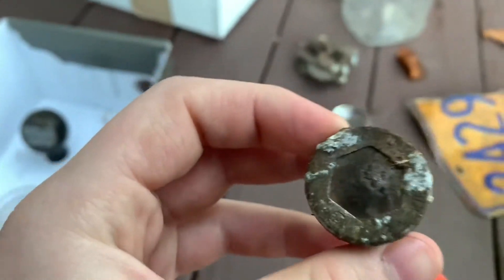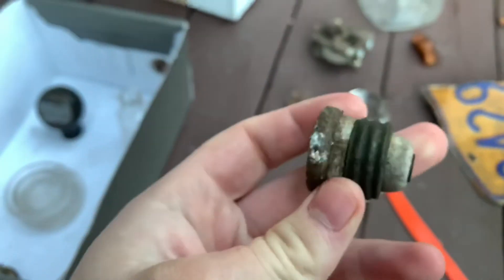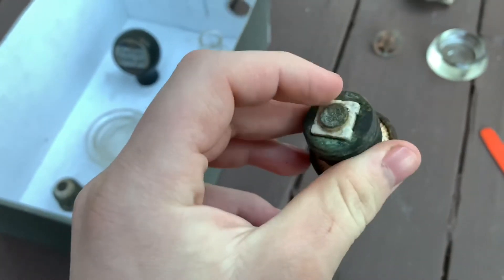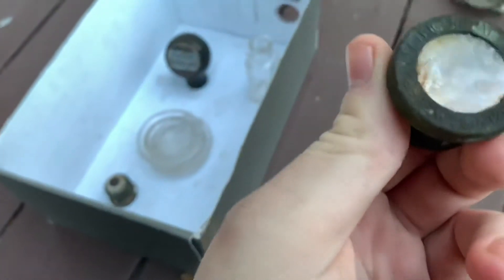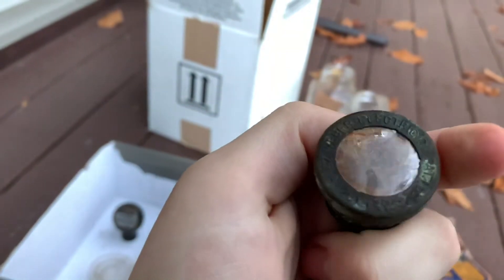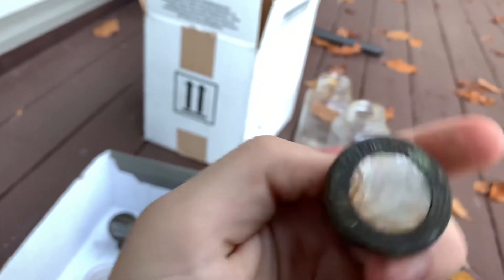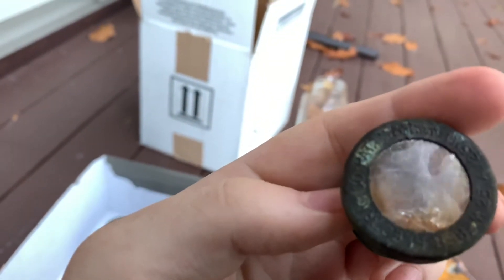Then there's this fuse — I can't tell what it says though. And here's a strange fuse. This is from the older spot where I got an 1890s bottle, but this is probably not from the 1890s. It has a square base here, which is unusual. It says Webber Electric Co., Patent, and it has the patent number.